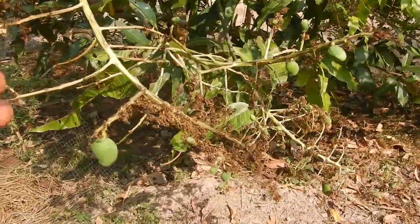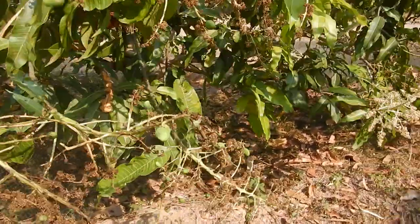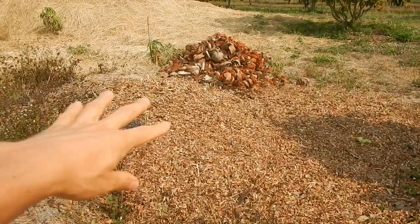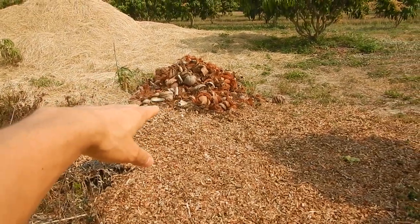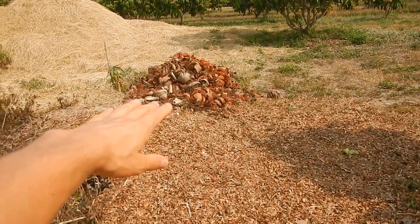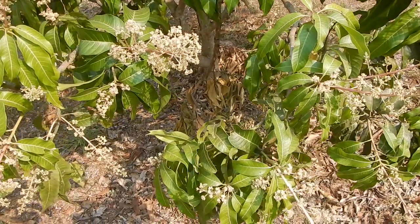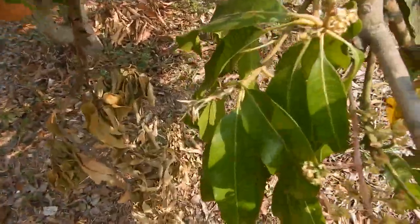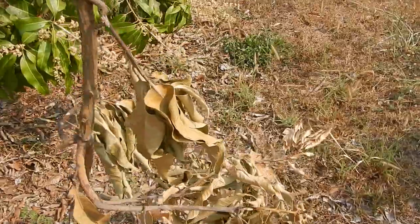Lovely mangoes — the local variety, not Nam Dok Mai. The tree is doing very well. A bunch of small jackfruit leaves from the temple to make more compost, and also some coconut husks from a local trader, and a little hill of rice straw. It has been quite brutal in February with the mango stem borers — they really destroy a lot of mango production here.